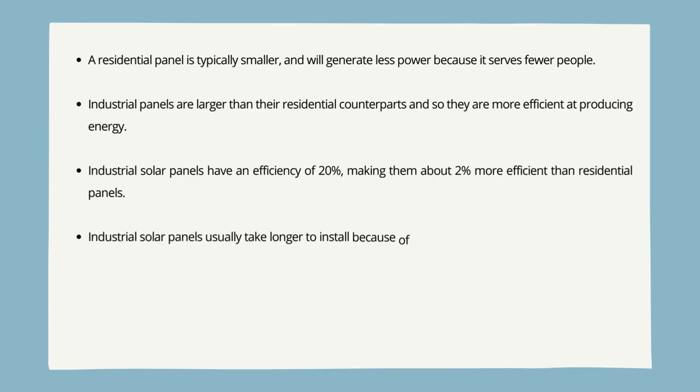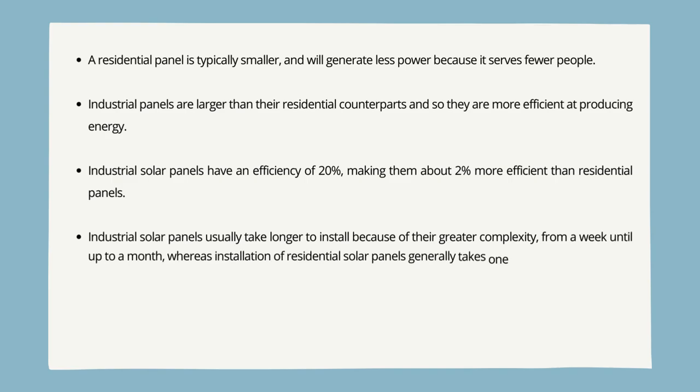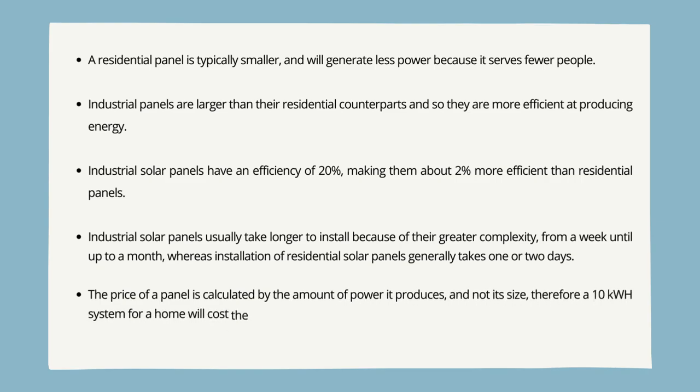Industrial solar panels have an efficiency of 20%, making them about 2% more efficient than residential panels. Industrial solar panels usually take longer to install because of their greater complexity — from a week up to a month — whereas installation of residential solar panels generally takes one or two days. The price of a panel is calculated by the amount of power it produces, not its size; therefore a 10-kilowatt-hour system for a home will cost the same as one of the same power for a business.